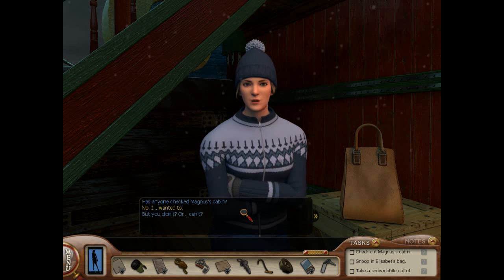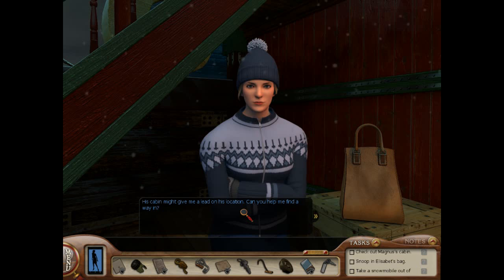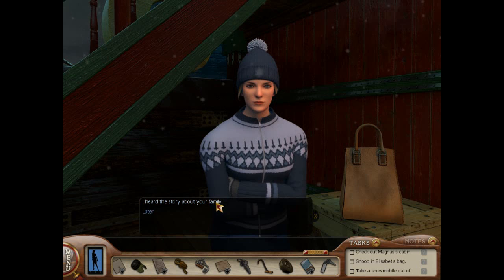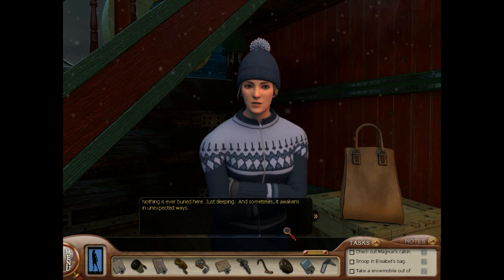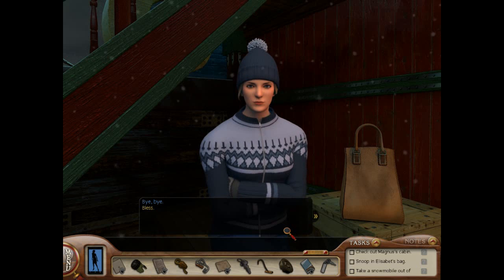Has anyone checked Magnus's cabin? No. I wanted to — but you didn't? Or can't? Soren won't lift anyone up there. His cabin might give me a lead on his location. Can you help me find a way in? No — this town takes care of its own. Our problems are ours, no one else's. I heard the story about your family. I grew up with so much anger. People do strange things when money's on the line. Nothing is ever buried here — just sleeping. And sometimes it awakens in unexpected ways.